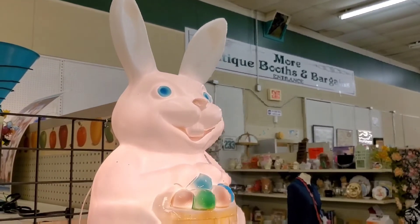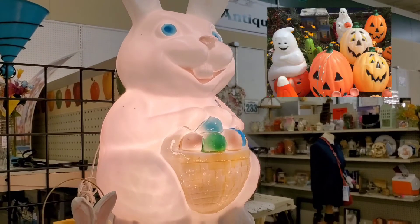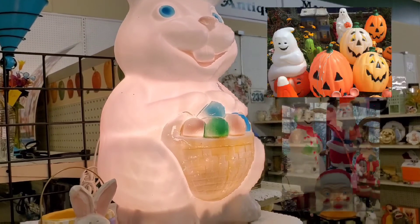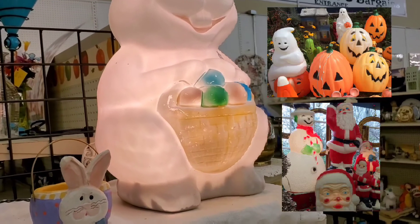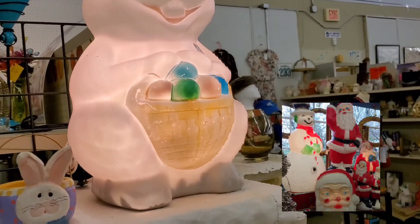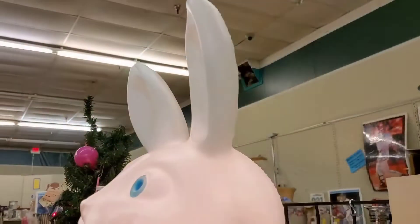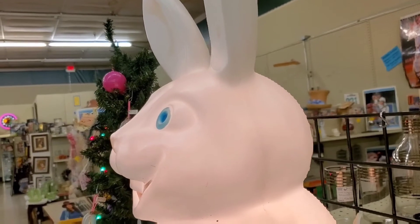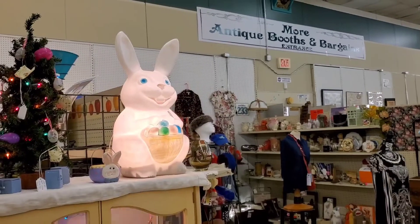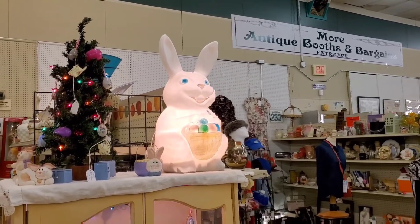We've got a 1970s era Easter bunny blow mold, which is pretty cool. These were all the rage back in the day — Halloween, Christmas, any holiday — lots of folks had them lit up outside for decoration. This one is in good working order: it's lit up, functioning, with no cracks, no dents, nothing negative. Really good condition overall.